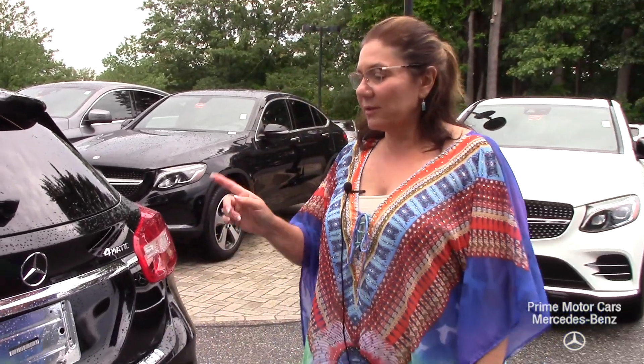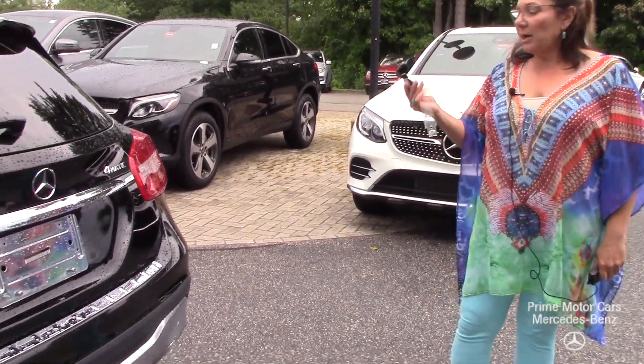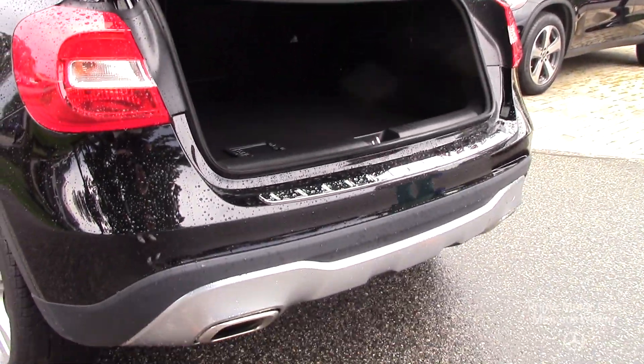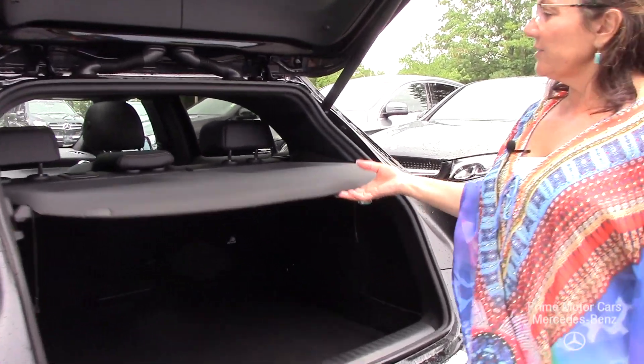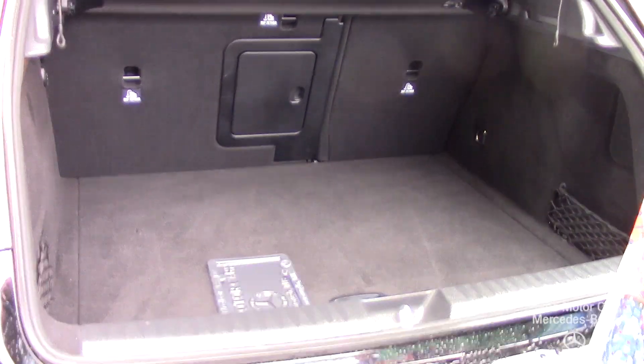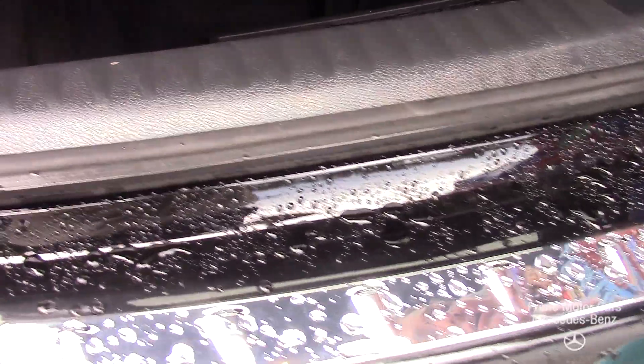This is a 4Matic, so this vehicle is going to be great in the snow. I want to pop that boot — you also have one of those little tow compartments right here in the back. You've got your privacy cover, these seats will fold down, I have a 12-volt outlet, tie downs, and a locking storage container with a nice cargo carrier there.